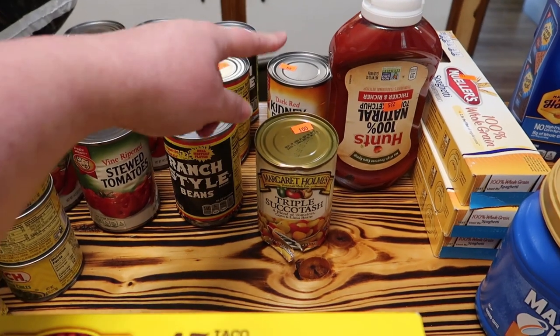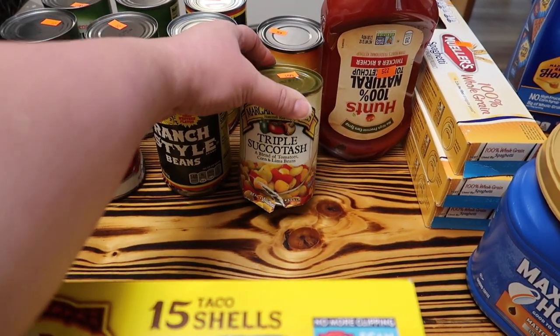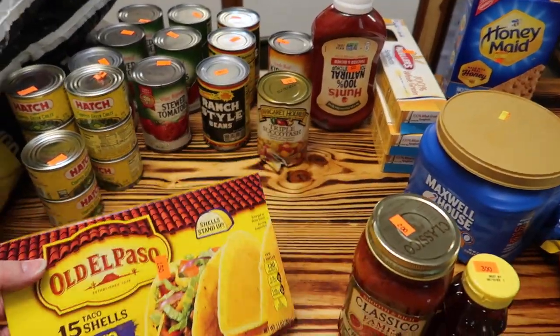Got Jeff this triple succotash — it is bent, but he'll eat it soon so it'll be fine. It was a dollar. That's why he used to call it a bent can sale.